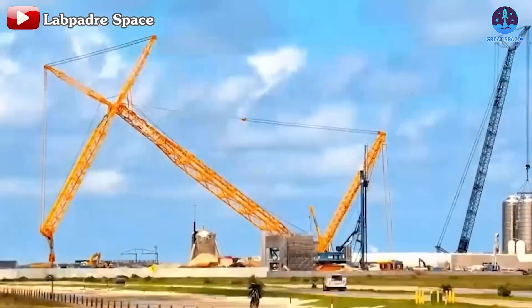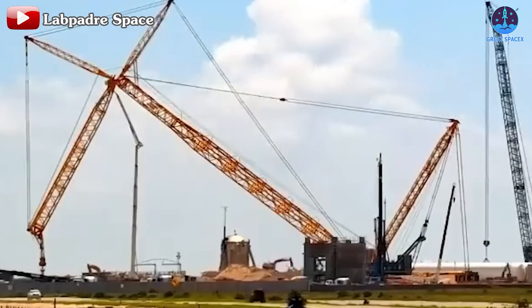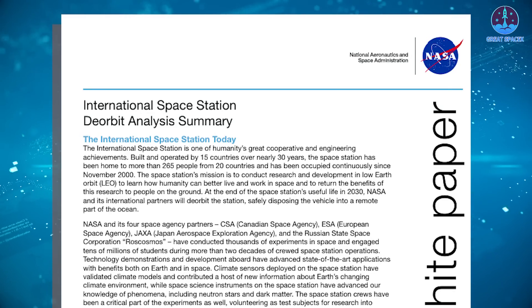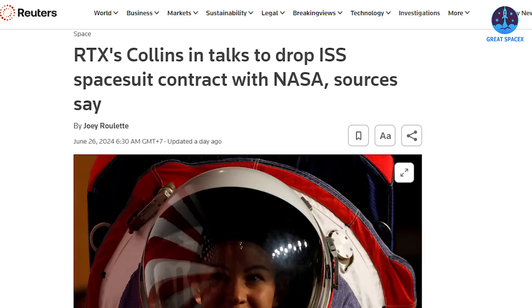The crane system has undergone testing and is set for integration into the new full-stack tower process. NASA has assigned SpaceX the critical mission of de-orbiting the ISS. Additionally, a contractor has withdrawn from NASA's spacesuit contract after careful deliberation.